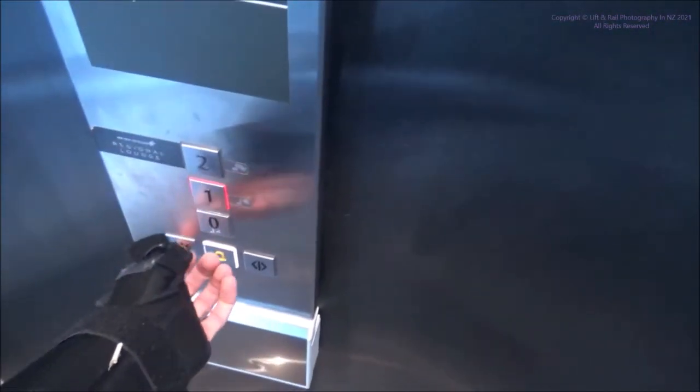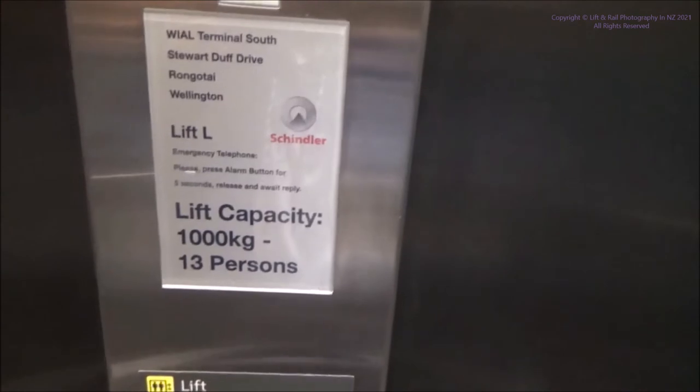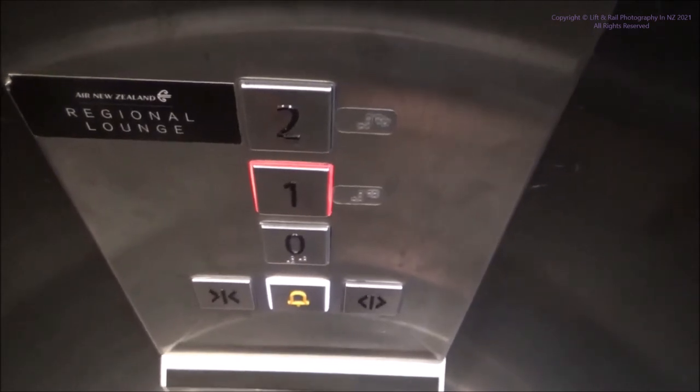Now we'll just go back up to one. We'll end the video once we get back up to one. Watch the button go out. Floor one. Here we are back up at floor one.